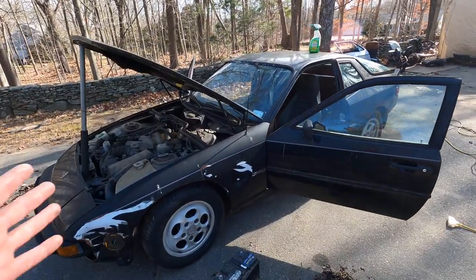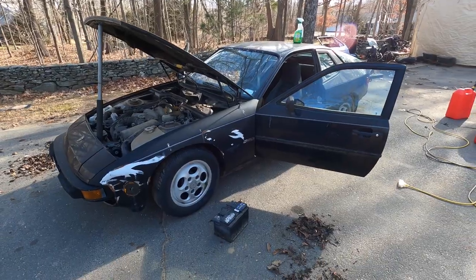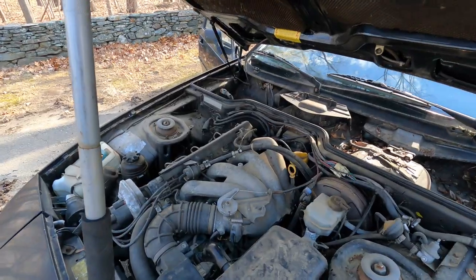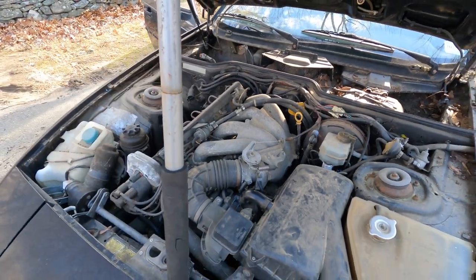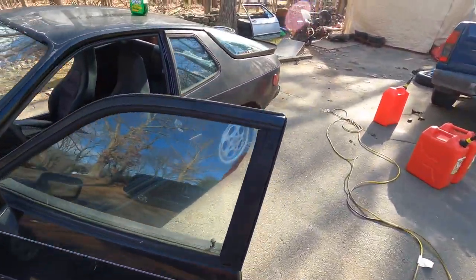Welcome back everyone — it's a warm February day here in Connecticut and we're out here with the 1988 Porsche 924S Special Edition, just cleaning out some of the debris in the engine compartment. I'm going to try and start this car today. It's been sitting for a few years — not really sure, maybe since 2014. Just showing you a quick before — I'm going to get it all cleaned out today.